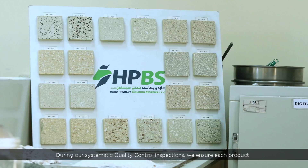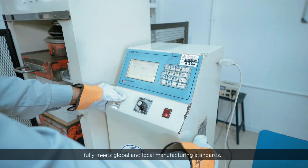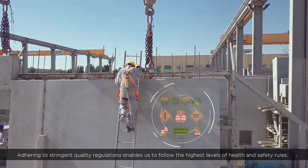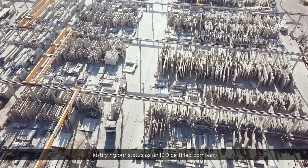During our systematic quality control inspections, we ensure that each product fully meets global and local manufacturing standards. Adhering to stringent quality regulations enables us to follow the highest levels of health and safety rules, justifying our status as an ISO-certified company.